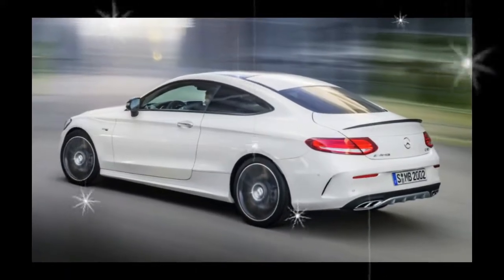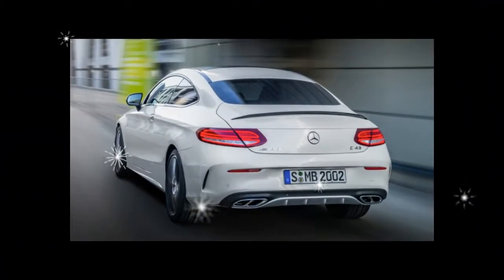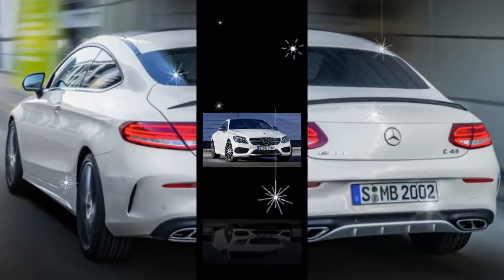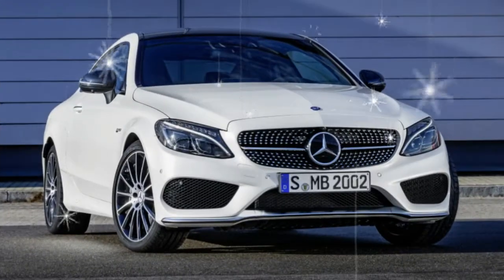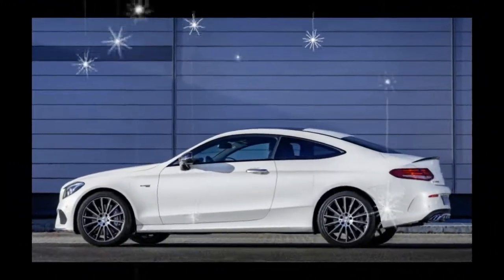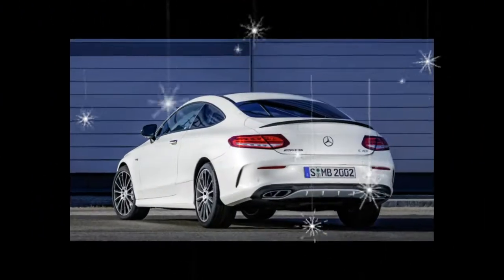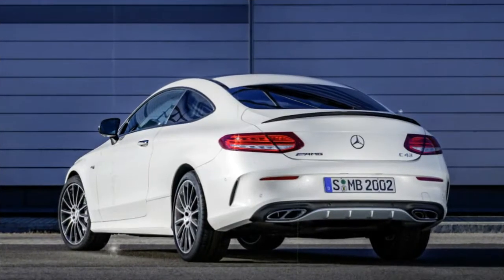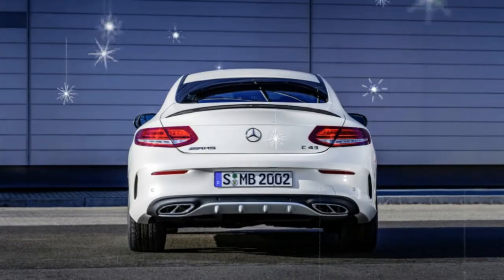The C43's harsh suspension setup feels as though it channels every road undulation and surface imperfection directly to the seat cushions and up the spines of the driver and passengers. Still, if you can live with the C43's rough ride, you'll appreciate typical C-class hallmarks such as a handsome exterior design, a rich and finely pieced-together interior, and a surprisingly playful chassis.